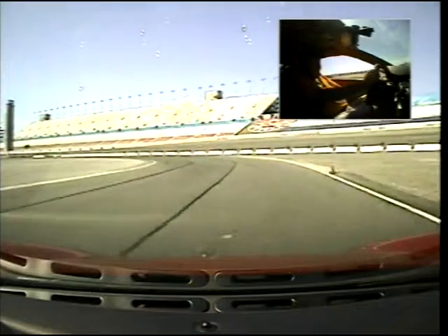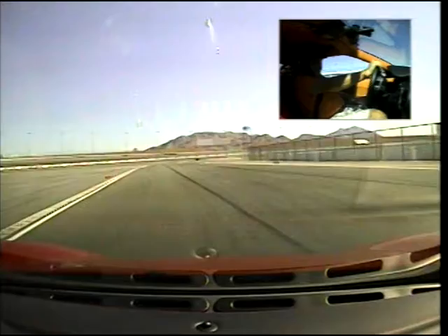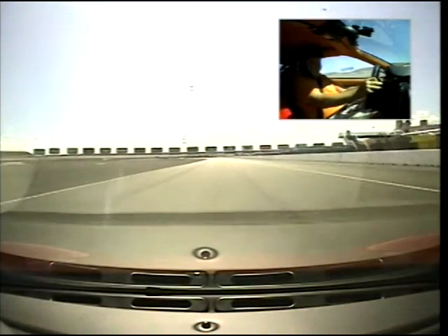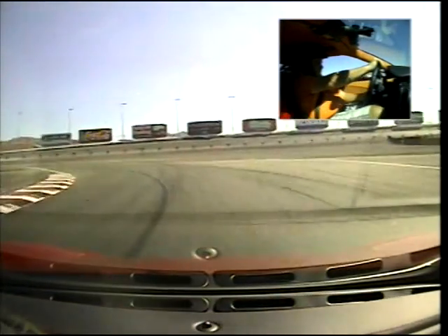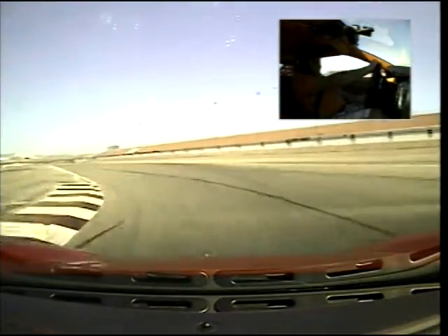Now lift. Turn it. Stay about three feet. Yeah, maintain this. Maintain this speed. Come all the way up. Now off the gas completely. Let it turn in. Let it turn in. No gas. Lift. Turn it. Accelerate out. Full throttle. Downshift. Brakes. More brakes. Downshift. Off the brakes. Turn it. Accelerate. Full throttle.